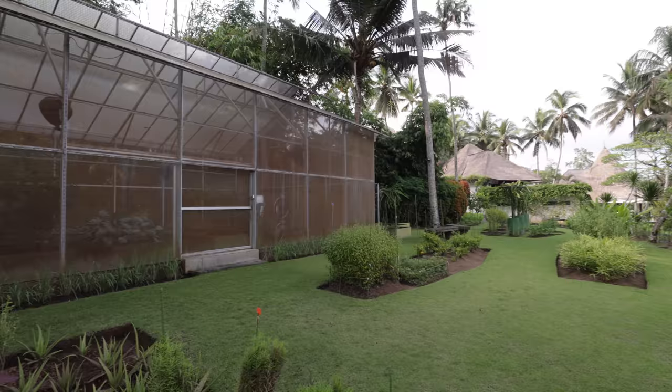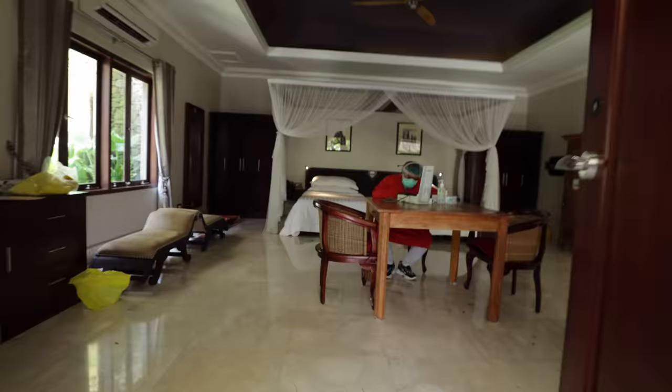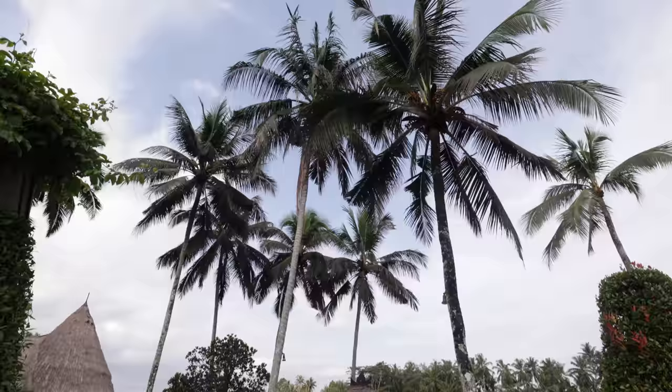One thing I forgot to mention — literally as soon as I arrived at the hotel, maybe two hours after my flight, I got my PCR test results. It was that quick; I couldn't believe it. While you're here in quarantine they do a health check that includes a blood oxygen level test, a blood pressure test, and they take your temperature. They also do a PCR test the day before you're supposed to check out.